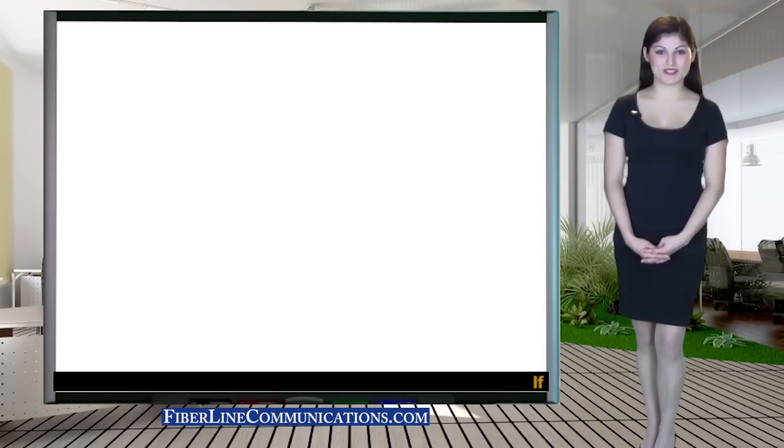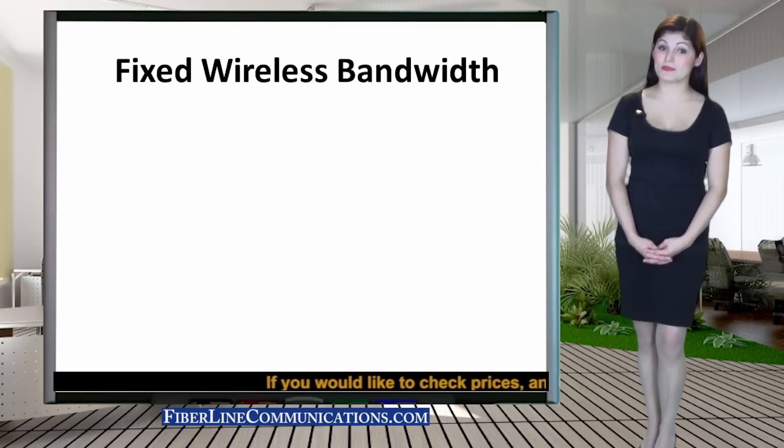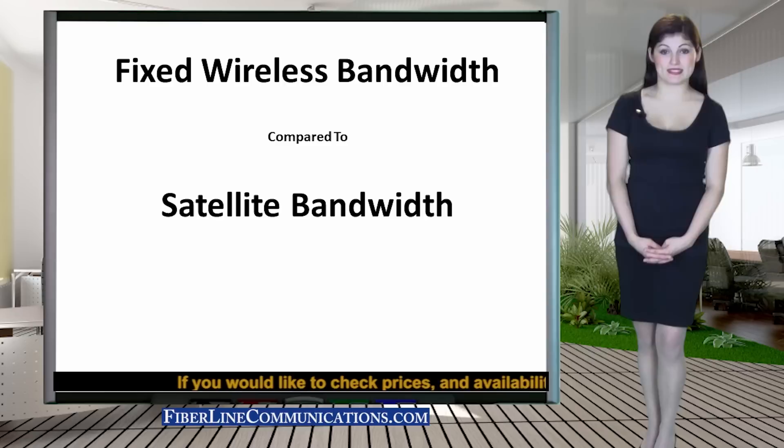Hello everyone, this is Maria Torres. Thank you for attending this training session. Today we will compare fixed wireless bandwidth to satellite. Fixed wireless provides many advantages over satellite service.